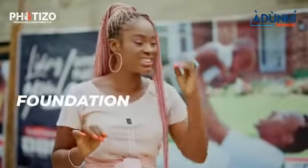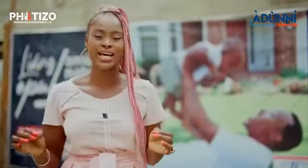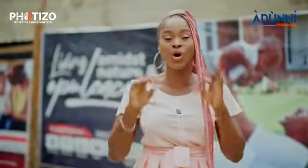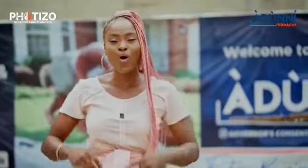From foundation to decking to fixtures and fittings, we've paid detailed care to every facet of construction because we truly believe that homes should be made to last, whether as an investment or as the place that you call home.